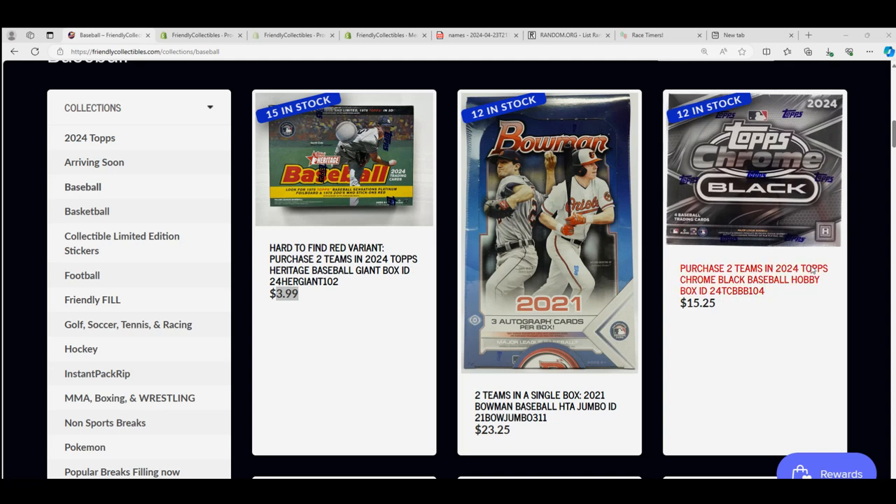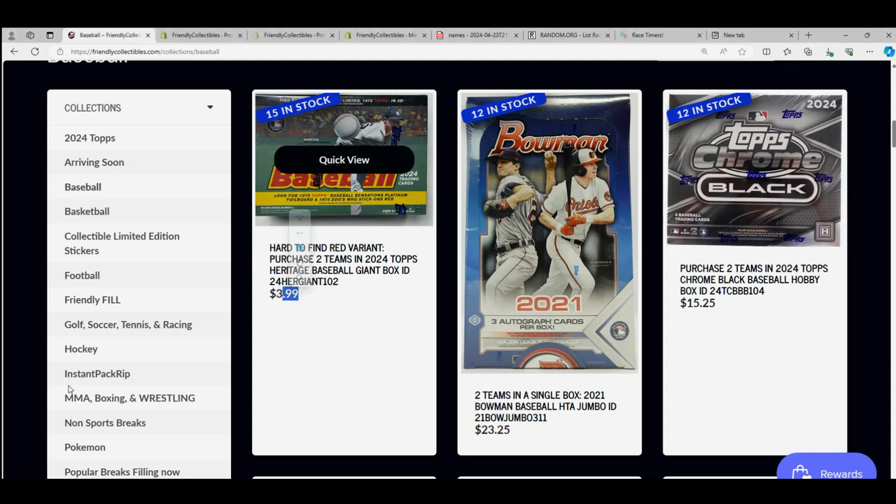There's another one available. You get two teams for $3.99. Steal of a deal. Let's rip.